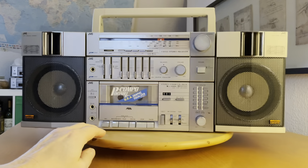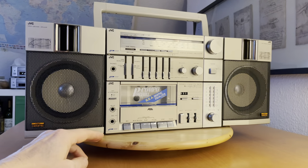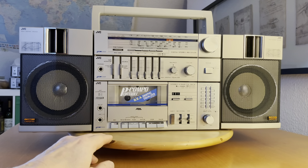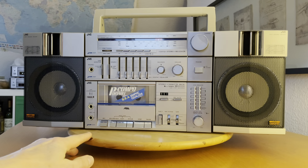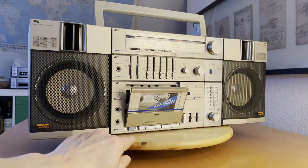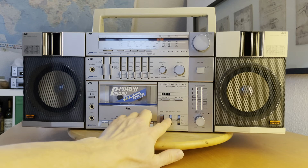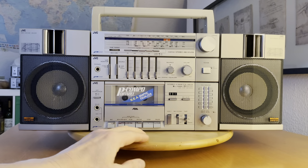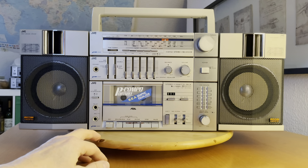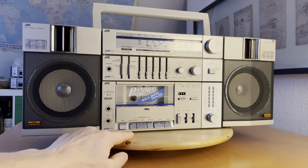The front is absolutely amazing — it was made with a lot of design thought. The designers really tried to make it very attractive. There is a lot of chrome on the speakers, in the middle part, and in the lower part of the cassette deck. If you eject the cassette deck, it ejects softly — very impressive. The tape deck works with metal and chrome cassettes, and it has the NR noise-reduction system for better sound quality.